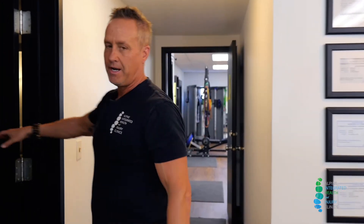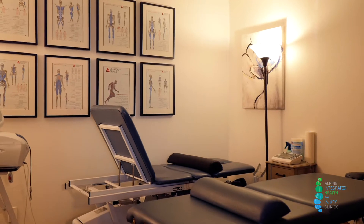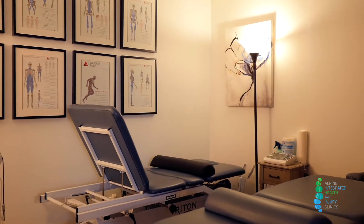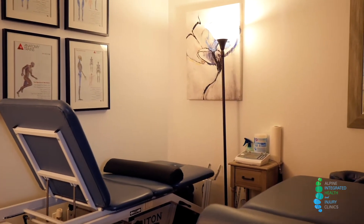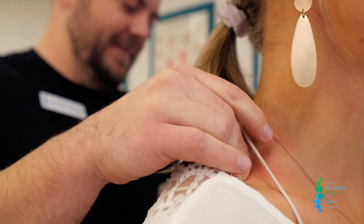In this area right in here, this is one of our physical therapy areas. We have a spinal decompression machine for cervical and lumbar disc injuries, as well as some other modalities that we use for patients for muscle pain and joint pain and those types of things.